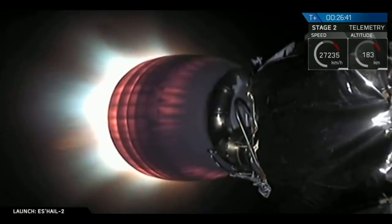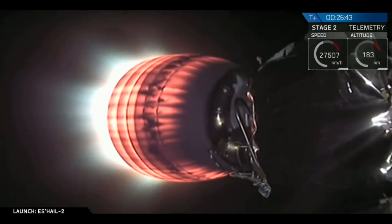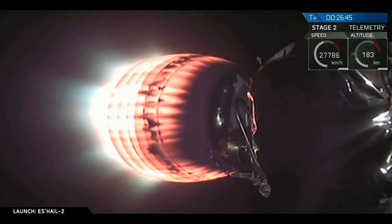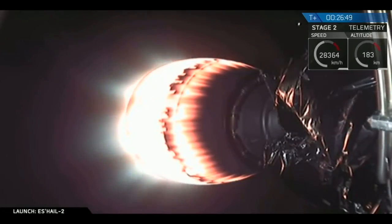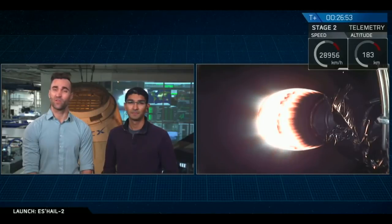Second engine start. We've had second engine start as that Merlin vacuum engine relights, which is not an easy feat to do out in space — to relight a vacuum engine like that. This burn will last for a little bit under a minute in total, burning through about T plus 27 and a half minutes, at which point we'll reach SECO-2, or second engine cutoff number two.